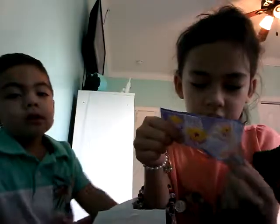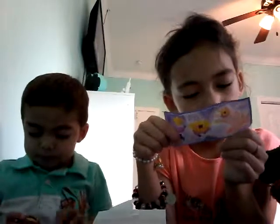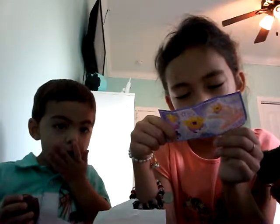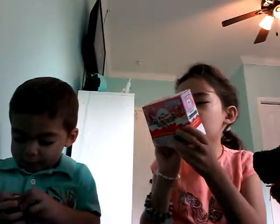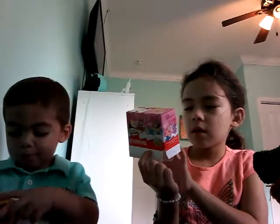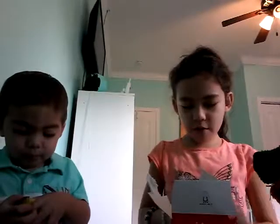You can also get princesses — I thought this was a mermaid. You can get three rings and then three princesses — they're like flower princesses. Aww, I wanted it to be like a mermaid. Oh well. At least we got a ring that looks pretty, and it goes like that.